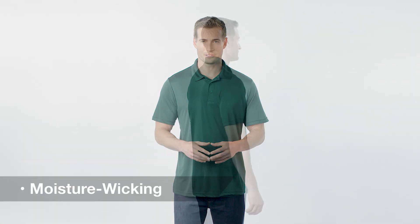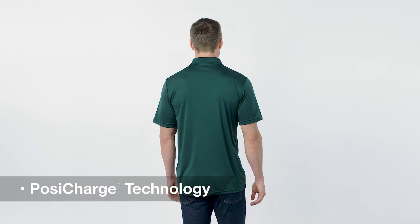With unmatched performance and value, this polo offers a moisture-wicking style with PosiCharge technology.